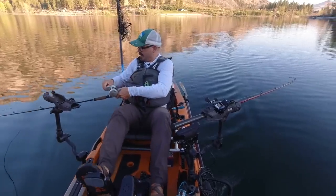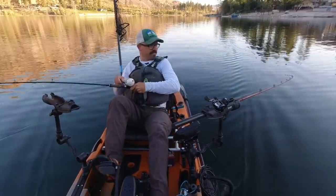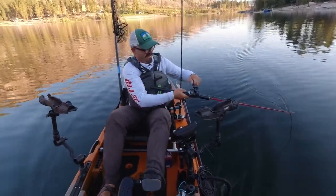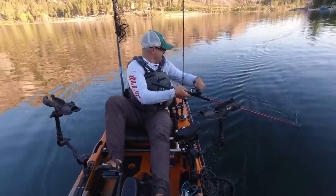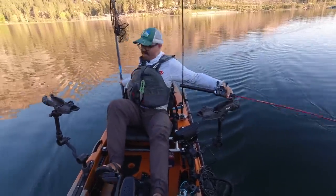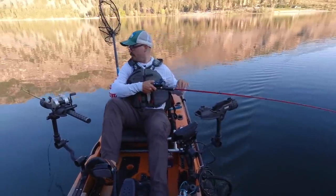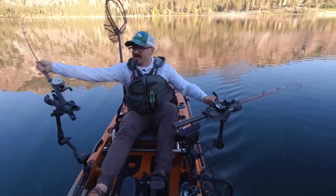All right, slow and steady on this one. Oh, I think he just came off — yep. Four for six on slow and steady. Grip and rip — got him, got him! Slow and steady on this one.